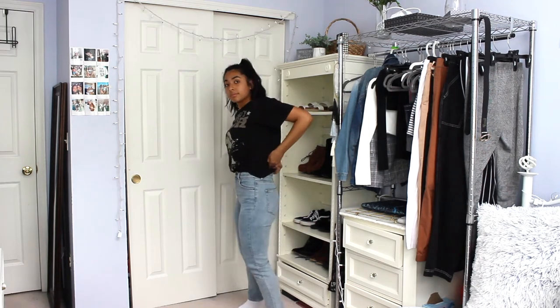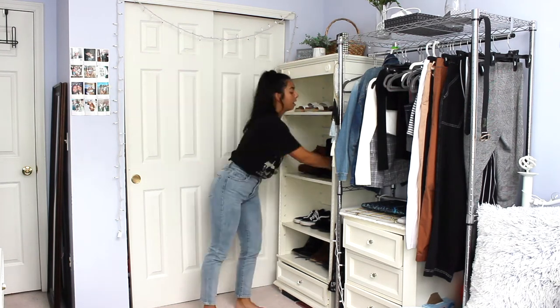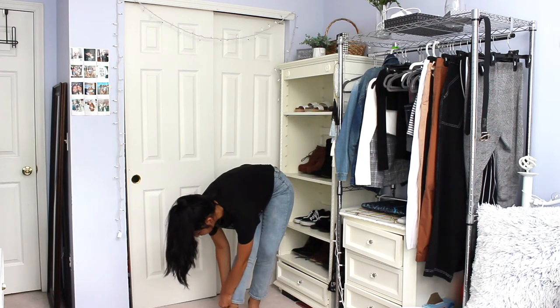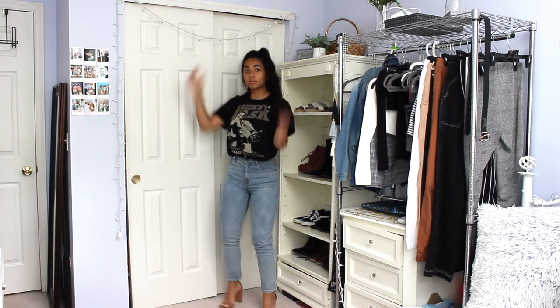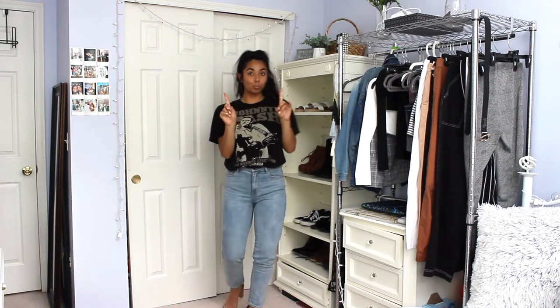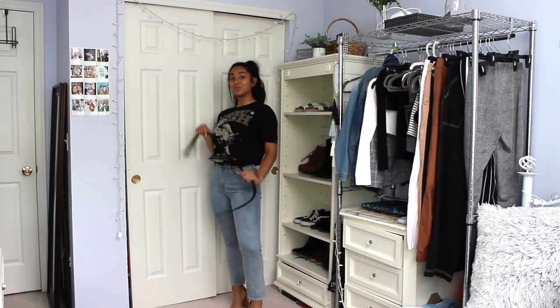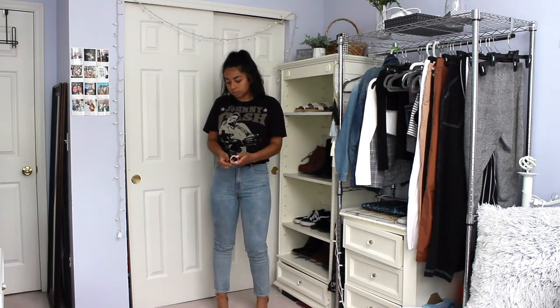I decided to dress up this t-shirt with some skinny jeans — I tucked in the t-shirt and put on some nude heels. I also added a black belt which really pulled the outfit together. This is perfect for a chill night out with the girls — I love it.